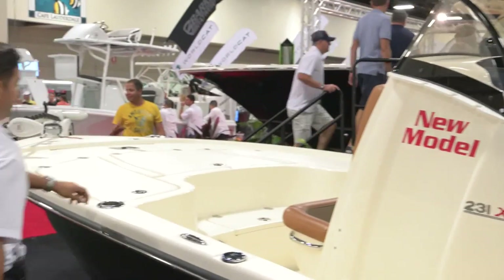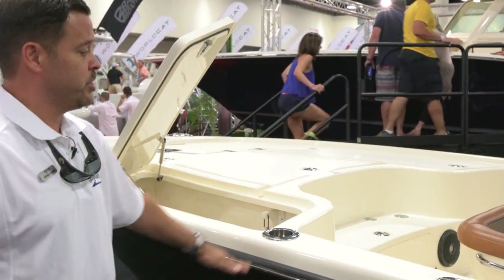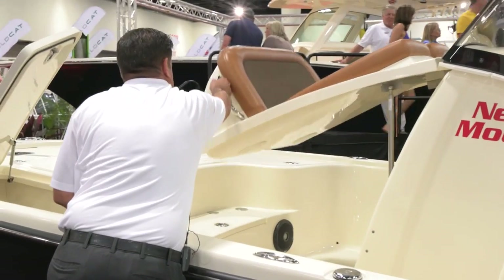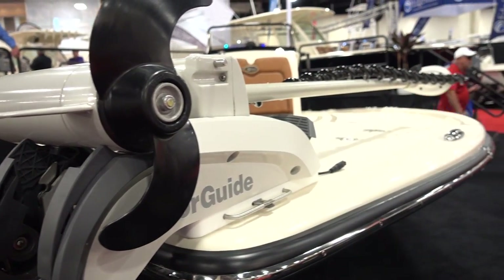Forward cooler up here, nice storage. Flush mount rod holders with cup holders. We'll open this up — here we got good space for a little port-a-potty, good storage. Equipped with a Motor Guide, remote control.